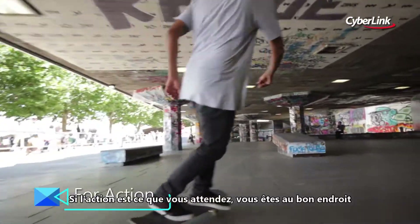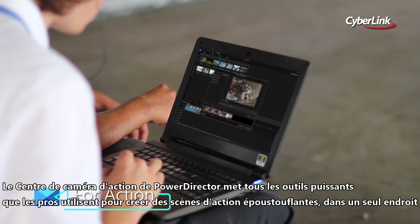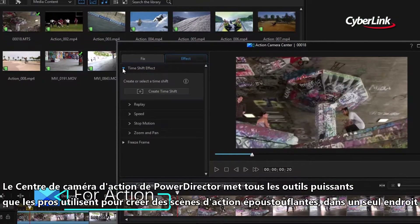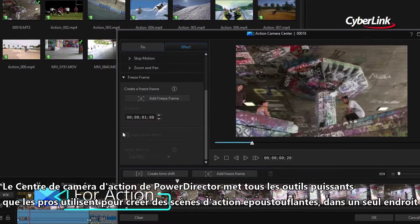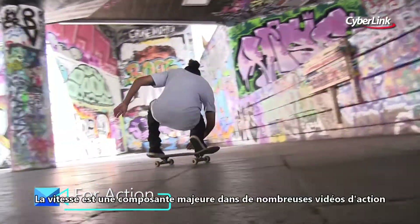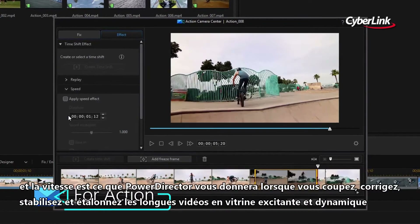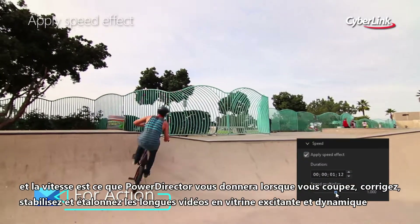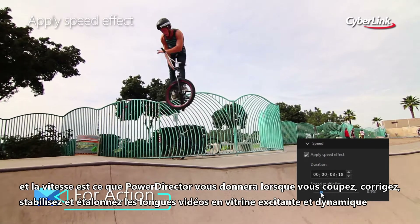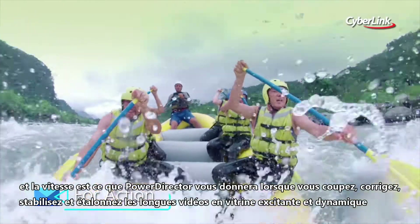If action's what you're after, you're in the right place. PowerDirector's Action Camera Centre puts all the high-powered tools the pros use to create eye-catching action highlight reels in one spot. Speed's a big component of a lot of action footage, and speed is what PowerDirector will give you when you're cutting, correcting, stabilising and colourising hours of video into an exciting, energetic showcase.